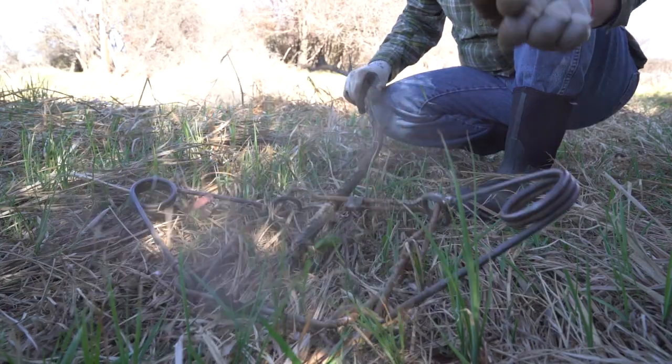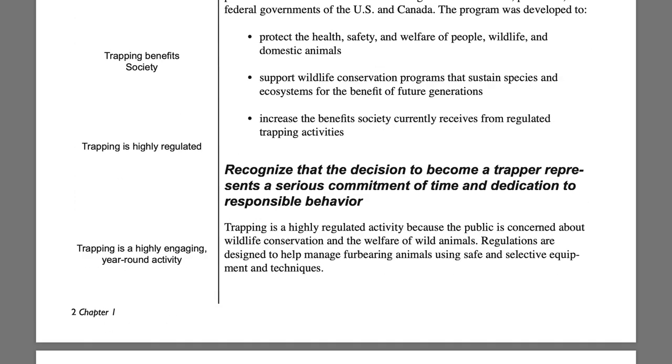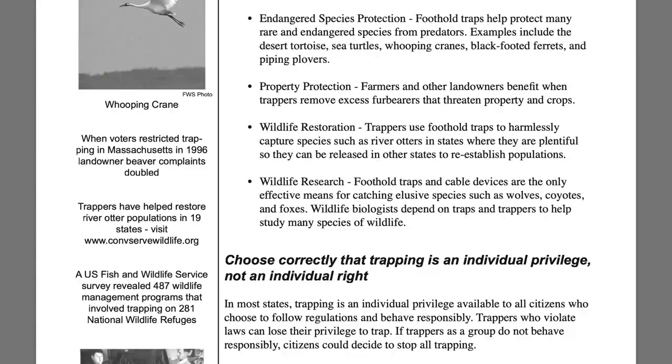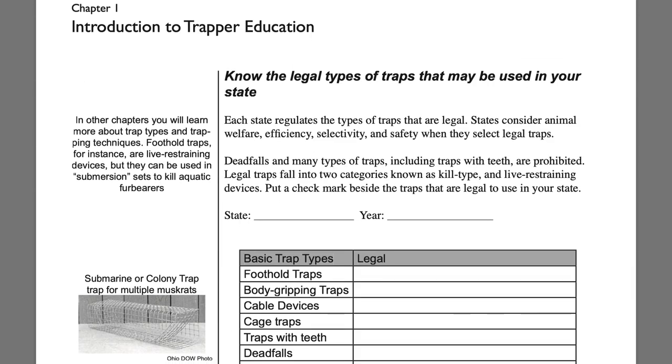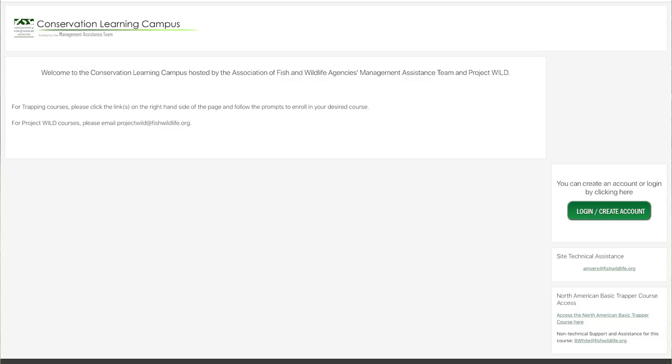In this session, we'll discuss and demonstrate the importance of responsible use of lethal trap systems, which can include body grips, footholds, and snares. Even after watching these videos, please consider taking a trapper education course in your area. It may be mandatory, and even if it isn't, these classes are often taught by local instructors that will help you with the basics of trapping, as well as how to navigate the rules and ethics of trapping in your area. If a trapper education class isn't available in the right place, see if your state or province has an online course. If not, consider looking into the Association of Fish and Wildlife's online course.